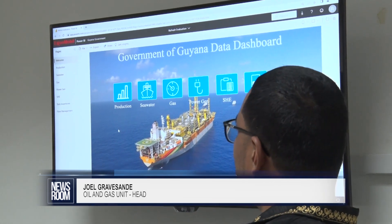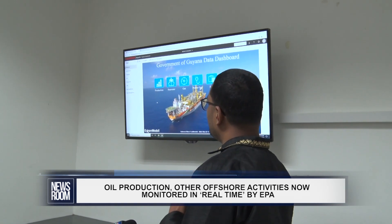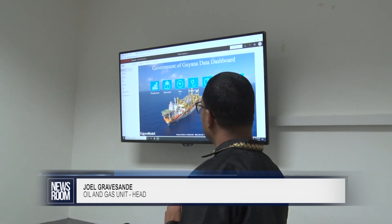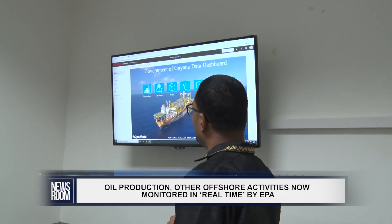This is the platform that we normally log into. Again, 24-hour near-real-time access on a platter of parameters — production, seawater, gas, power generation, SHG, tanks, and flare management.